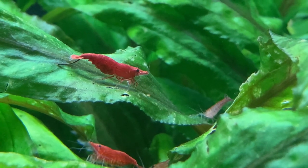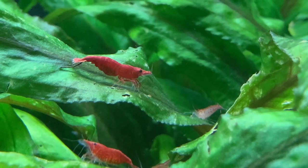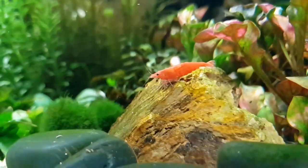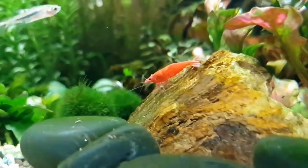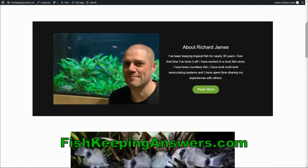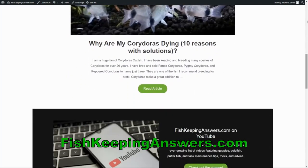One question I'm frequently asked is can red cherry shrimp live with guppies? This feels like a classic combination but will it work for everyone? In this video I'm going to answer the question. Hello friends, welcome back to the channel. If you're new here, my name is Richard and I'm the owner of the fishkeepinganswers.com website where I have almost 300 articles about keeping freshwater fish, shrimp and plants.